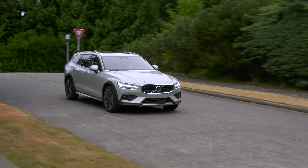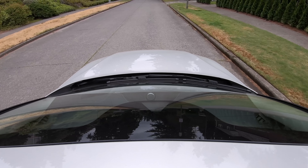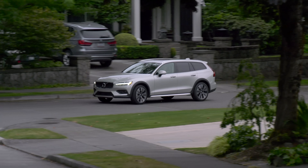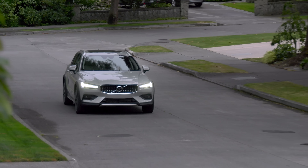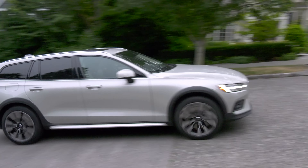Volvo assembles SUVs in America now, but this car is screwed, glued, bolted, and welded together in Torslanda, Sweden for the US market. Chinese conglomerate Geely bought it from Ford years ago, but it remains a very Swedish company with headquarters in Gothenburg. The city's concert hall is even one of the acoustic settings in the audio system.